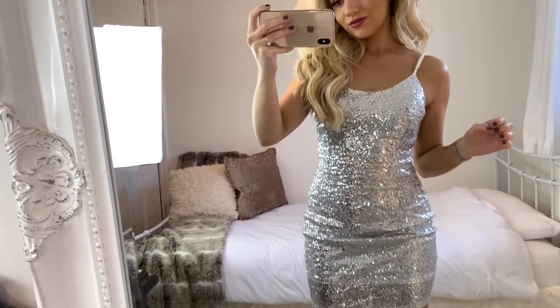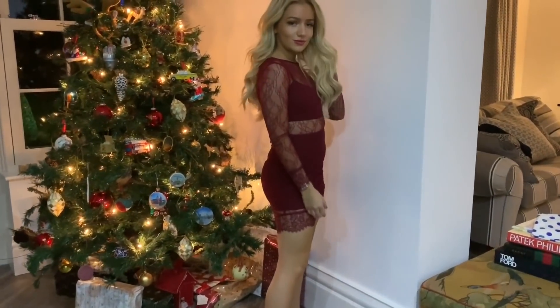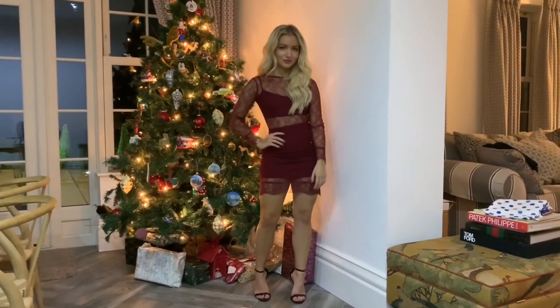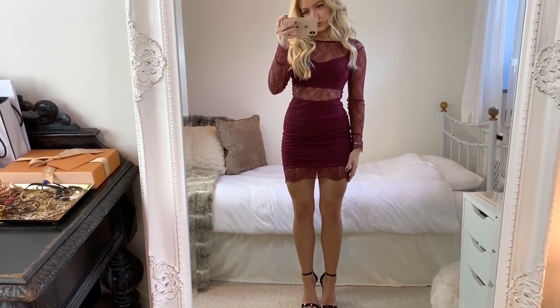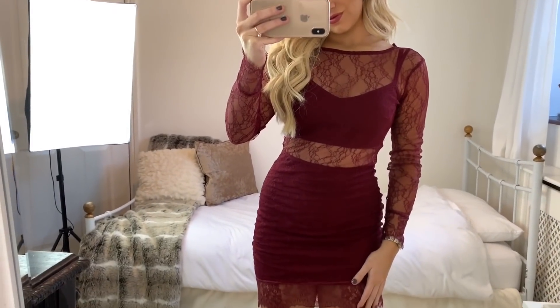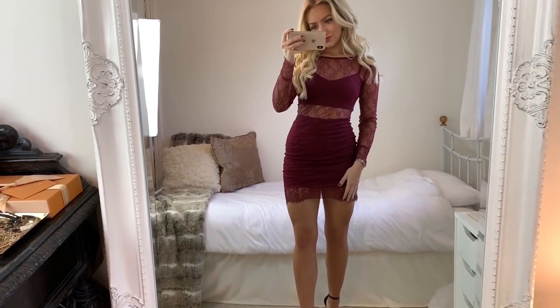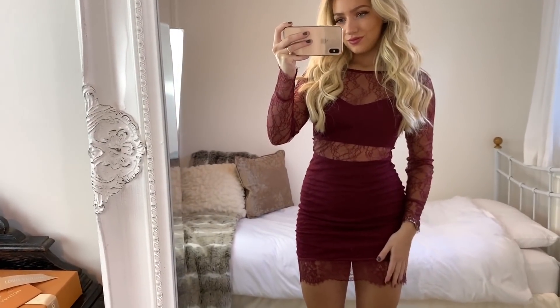In outfit number three, I'm wearing a lacy red dress from Topshop. I bought this a while ago so I don't think they do it anymore, so I'll leave a link to a similar dress below. I just think a lace dress like this is perfect for Christmas time because of the extra sleeve detail, but it's also just such a flattering party dress. The shoes I'm wearing are the same black ones I showed earlier, but again you could wear any heel with this look.